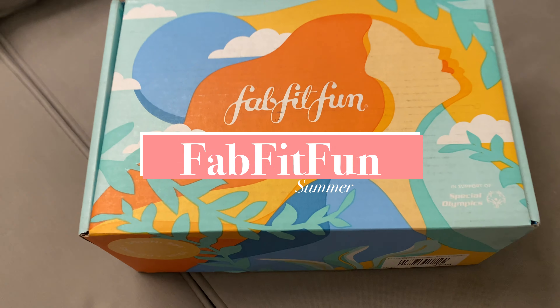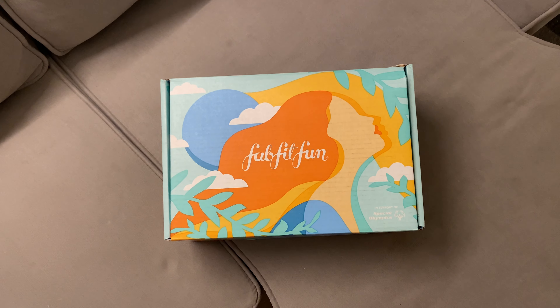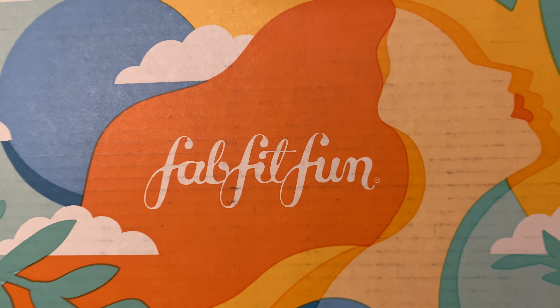Hey everyone and welcome back to Trees and Tail Wags. Today we're unboxing the FabFitFun Summer Box which is in support of the Special Olympics.